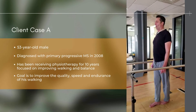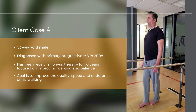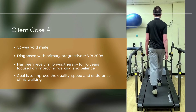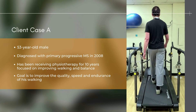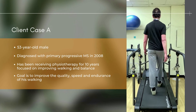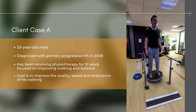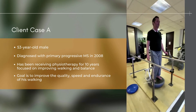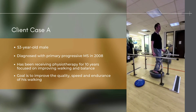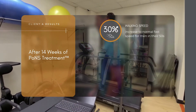This client is a 53-year-old male diagnosed with primary progressive MS in 2008. He has been receiving physiotherapy on and off for the past 10 years, focused on improving his walking and balance. He is experiencing challenges with the quality and endurance of his walking, and wants to improve the quality, speed, and endurance of his walking, hoping that PONS treatment will give him a noticeable boost in all of those areas.